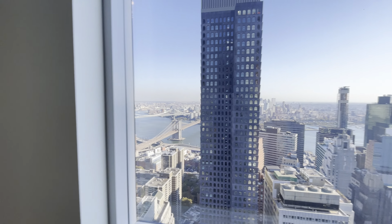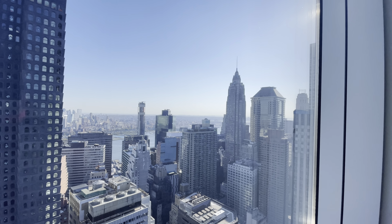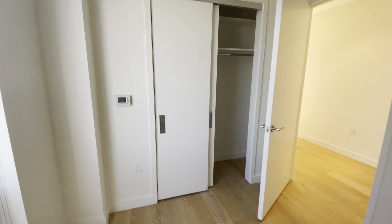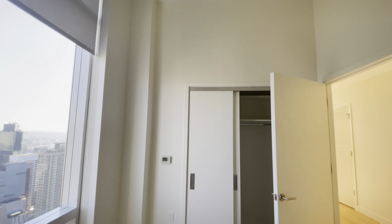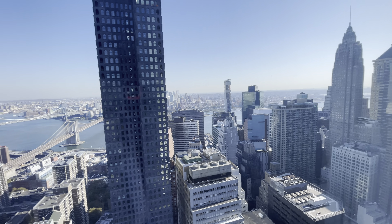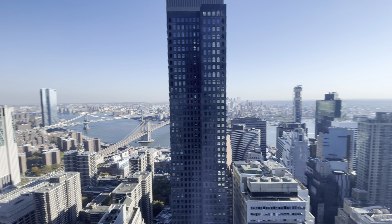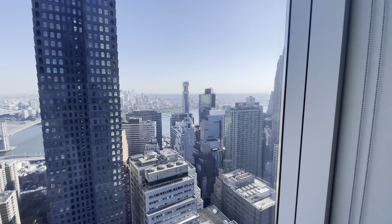And then we have the secondary bedroom. The next building we're going to is 130 William. Both bedrooms can hold queen-size beds. Love the ceiling heights in this — it's amazing. Pricing will be in the description section, and of course, if you want to live downtown in FiDi or any other location, give me a call today. Thank you, have a wonderful day — I'll see you in the next one.